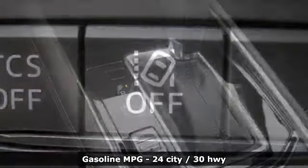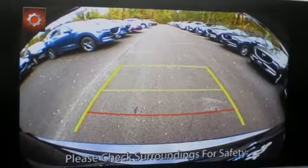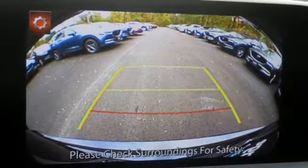Inline four-cylinder engine, front heated leather sport seats, streaming audio, auto dimming rear view mirror, dual zone climate control.